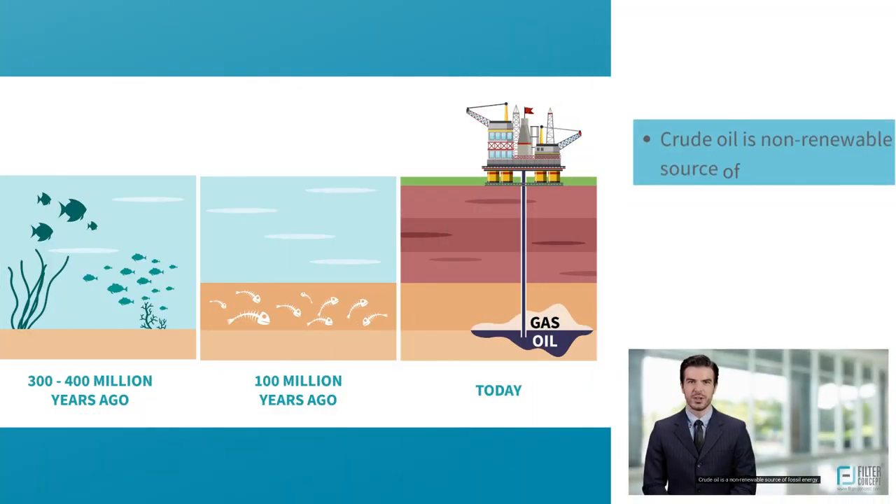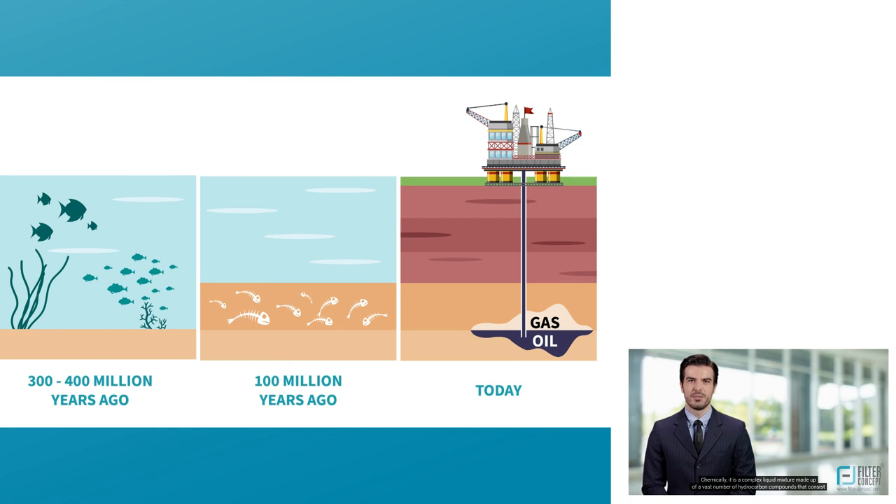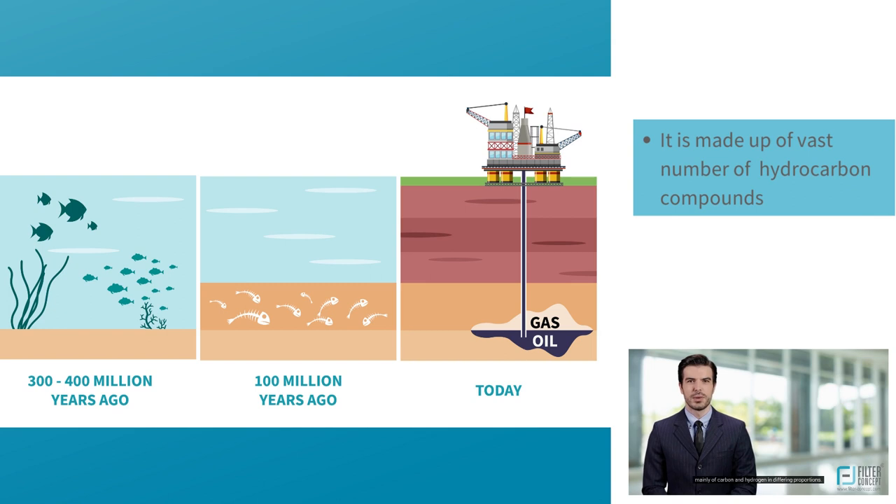Greetings from FilterConcept. Crude oil is a non-renewable source of fossil energy. Chemically, it is a complex liquid mixture made up of a vast number of hydrocarbon compounds that consist mainly of carbon and hydrogen in differing proportions.